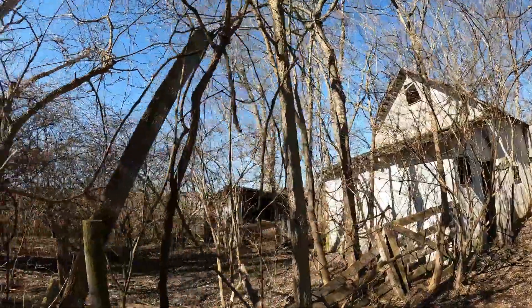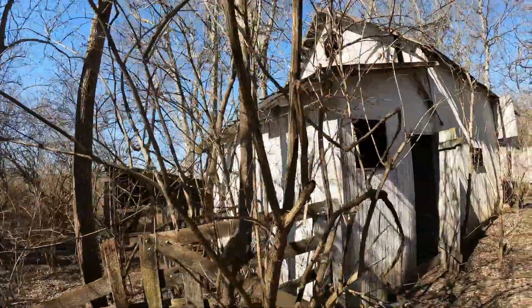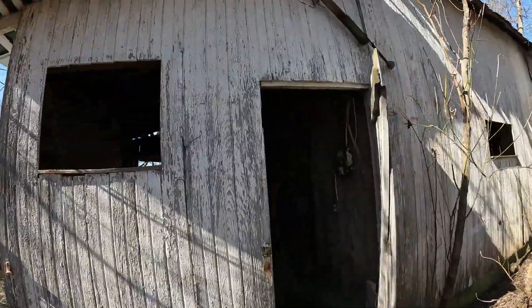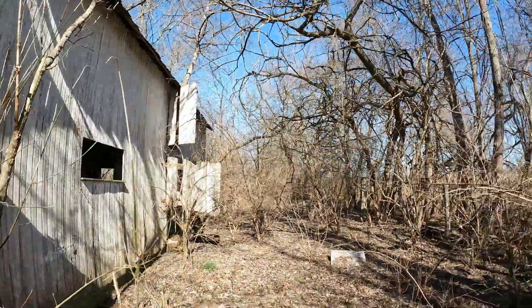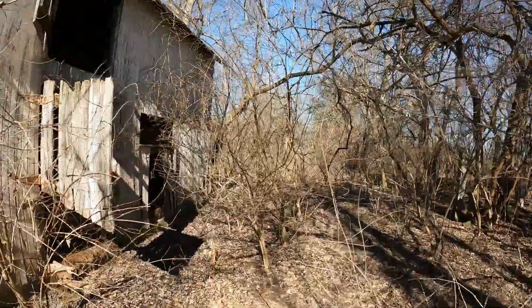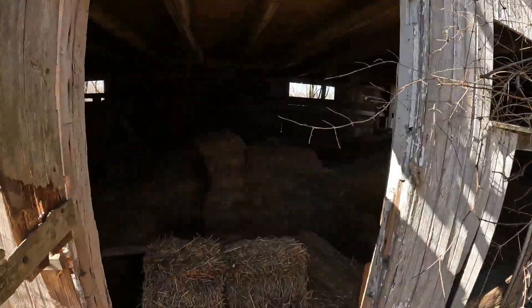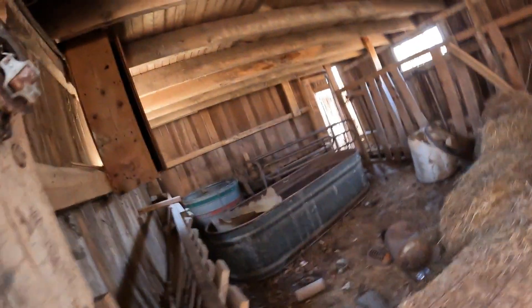When they started coming into this county it was just full of Indians and this is basically one of the original cabins. There were only eight different cabins and I have an old map, but I'm having a hard time finding exactly where this place fits on it because I don't have a reference point.